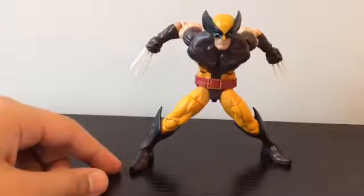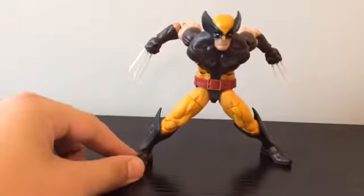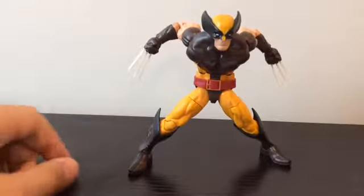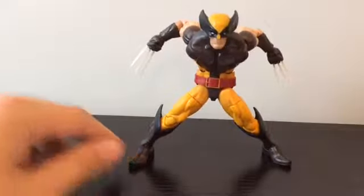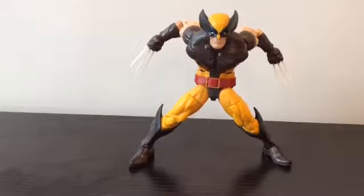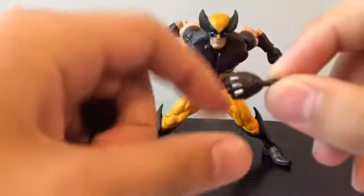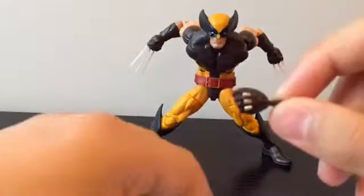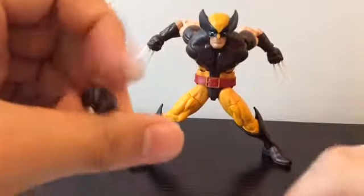He does look pretty muscular to me — I'm going to mention that a lot probably. He comes with two accessories: these interchangeable hands. One set has the claws retracted, and you can just interchange them — just pop them off. The hands do come off pretty easily.